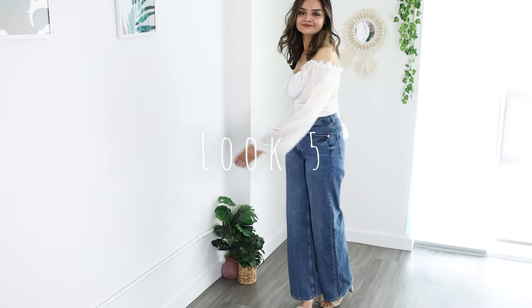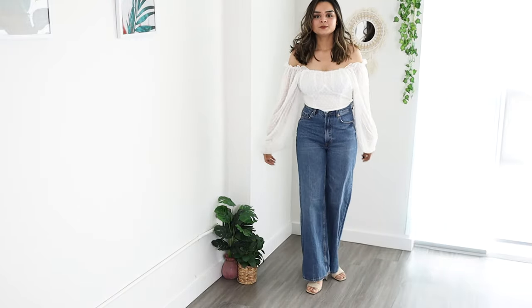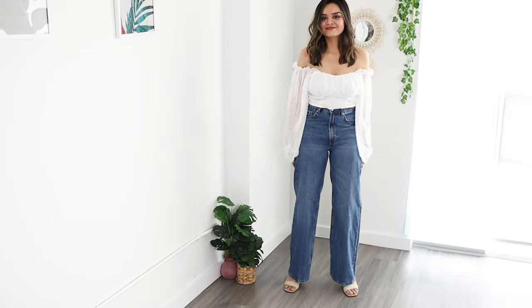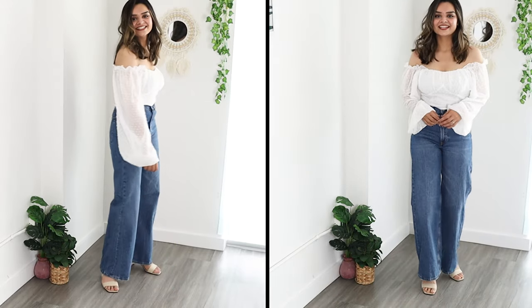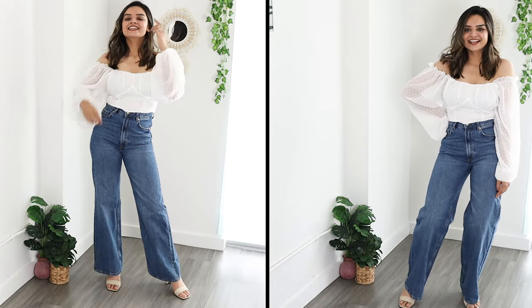One look I also wanted to cover was pairing off-shoulder tops with wide leg jeans — I think they really complement each other. It's the same concept as the v-neck: more breathing room around the neck makes you look slimmer and taller, and the big sleeves also balance out the fabric at the bottom of the jeans. This is look number five.